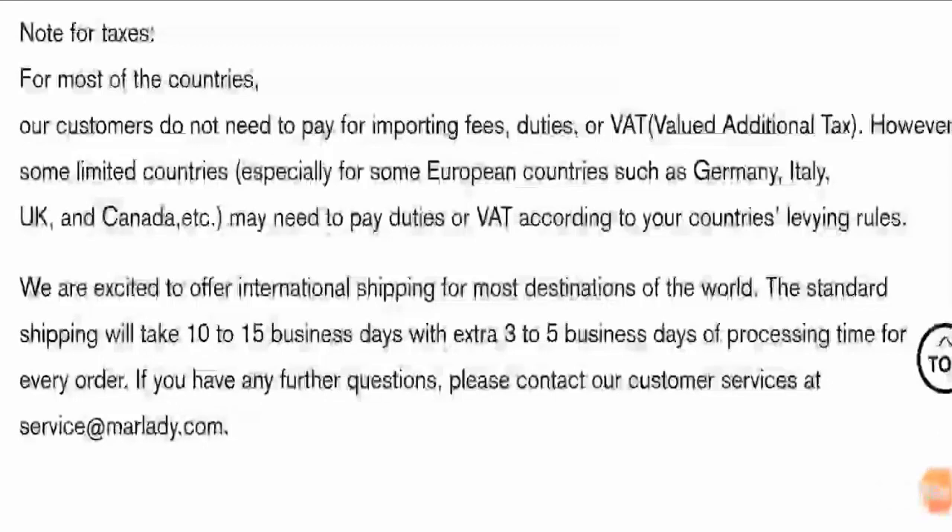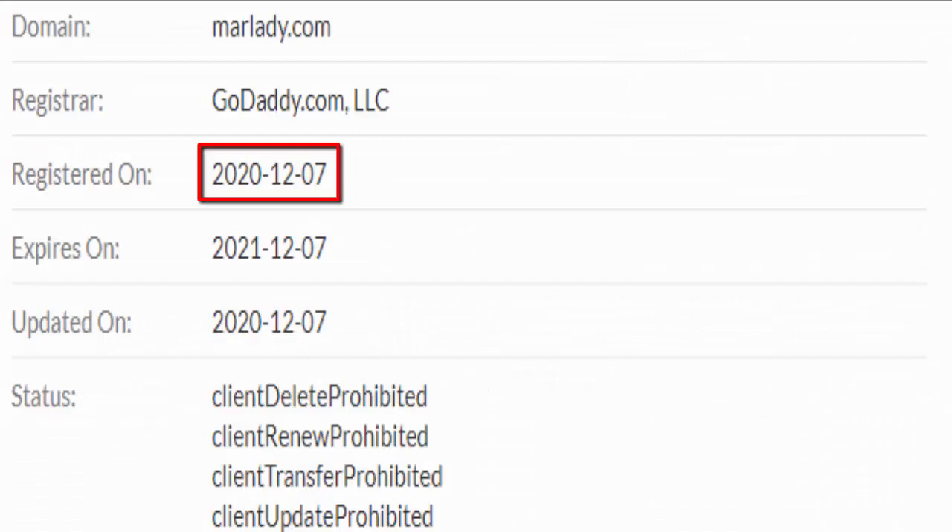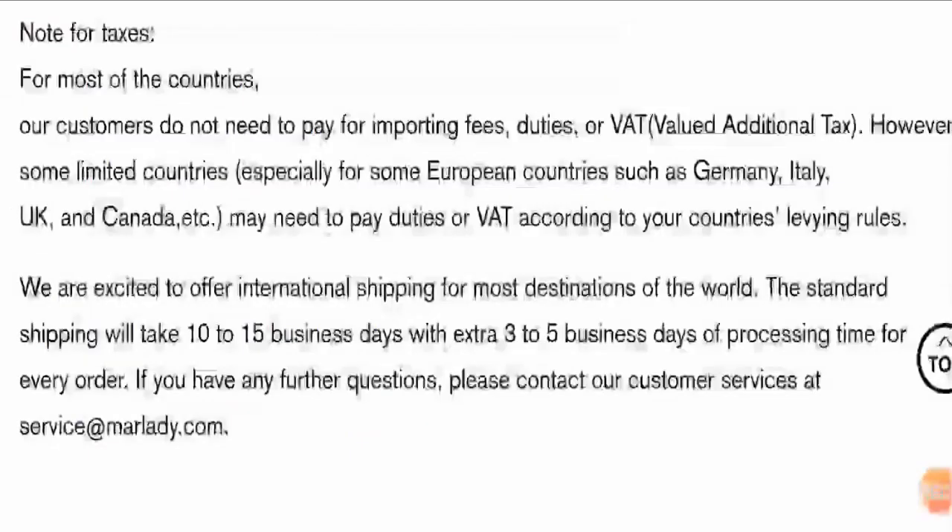Talking about the registration date of the domain name, it was created on 7th December 2020. Thus, the website does not have much traffic as it is new and is not much popular among people.